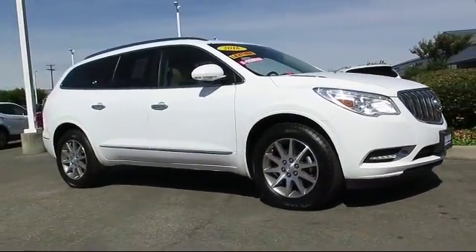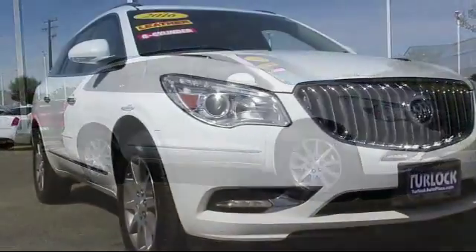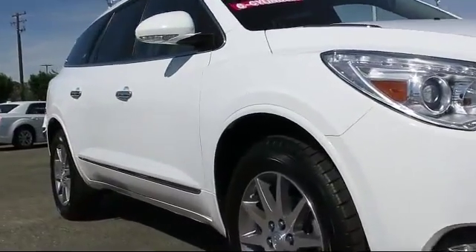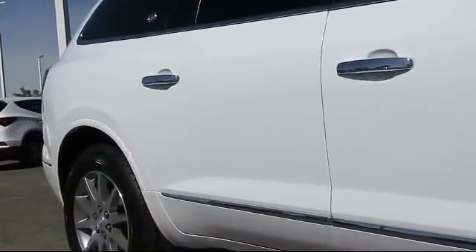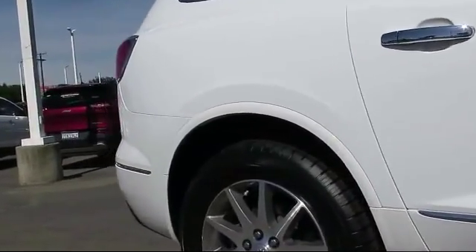This vehicle comes equipped with Sirius XM satellite radio, heated front seats, roof rack, steering wheel controls, bi-xenon HID headlamps, keyless entry, and air conditioning.